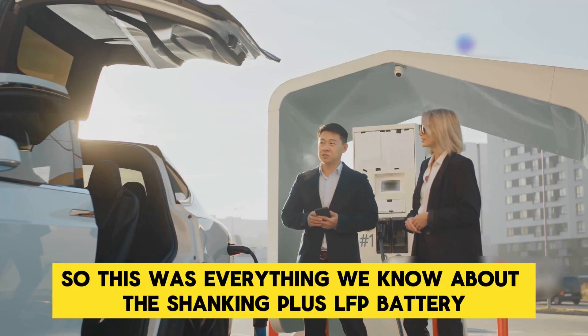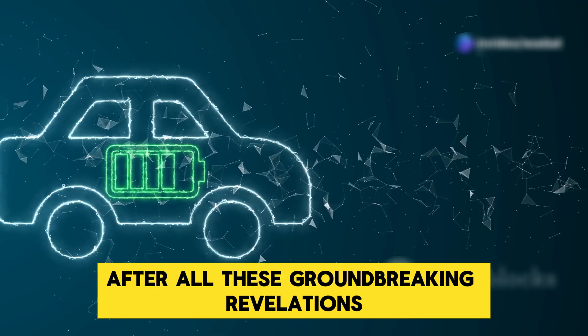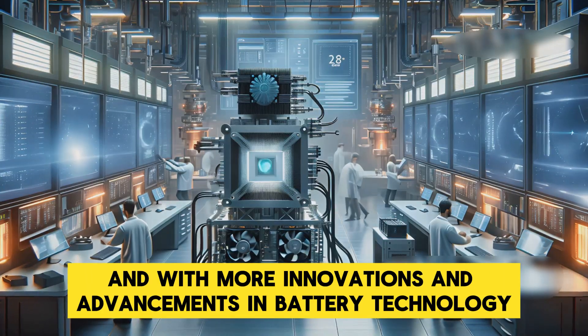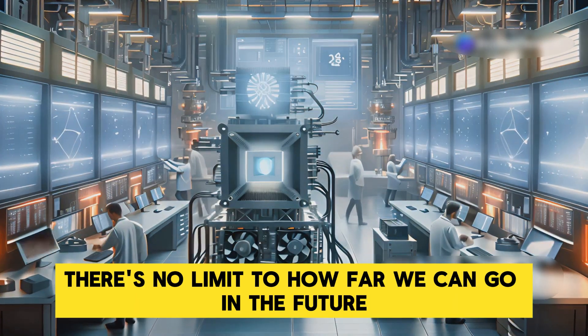So that was everything we know about the Shenxing Plus LFP battery. After all these groundbreaking revelations, it's safe to say that this battery has set a new benchmark in the electric vehicle industry. With more innovations and advancements in battery technology, there's no limit to how far we can go in the future.